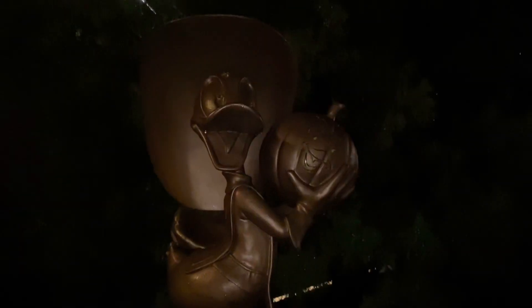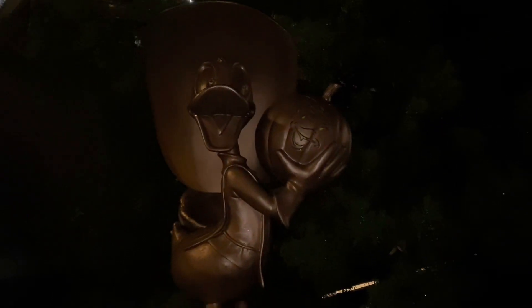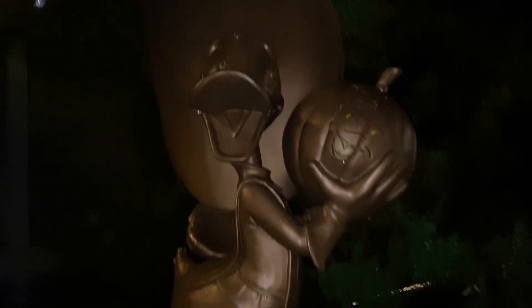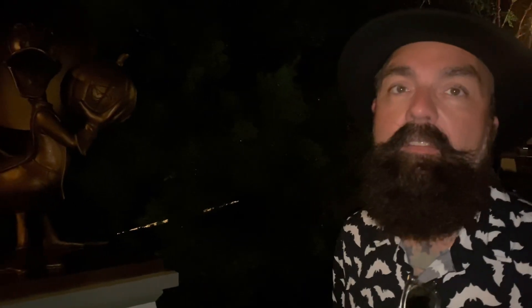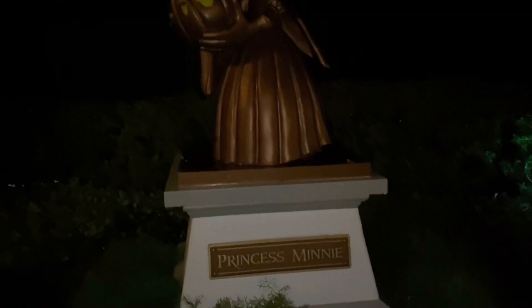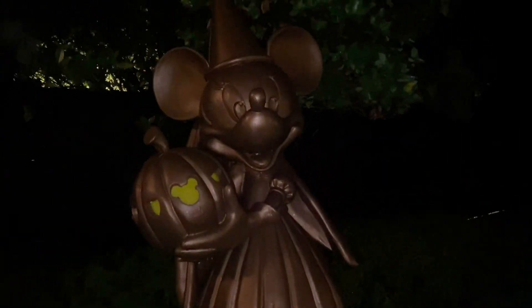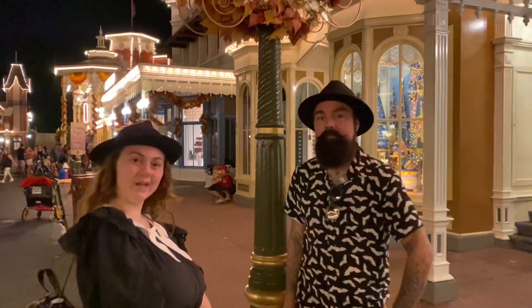Look at these statues with the pumpkins — there's Donald Duck and his pumpkin has Daisy Duck on it. I think earlier in the day this exit was closed so we didn't get to see it. It's probably open during the not-so-scary parties. And there's actually a whole bunch more over here — Princess Minnie, and just your Goofy. That's new — I don't ever remember seeing those before. That was pretty fun looking around at all the new Halloween stuff they have here.